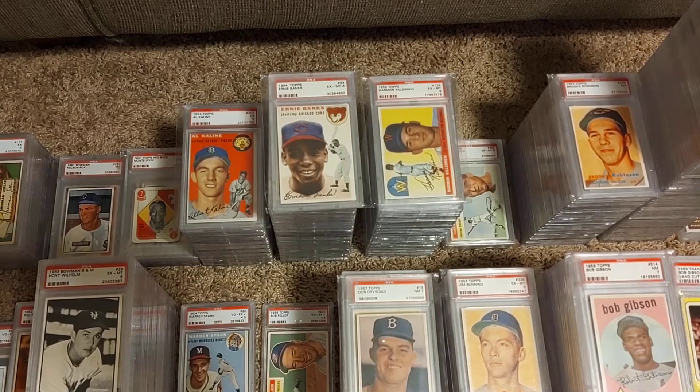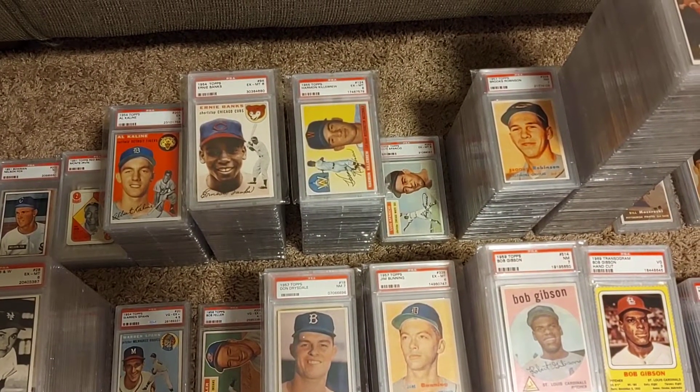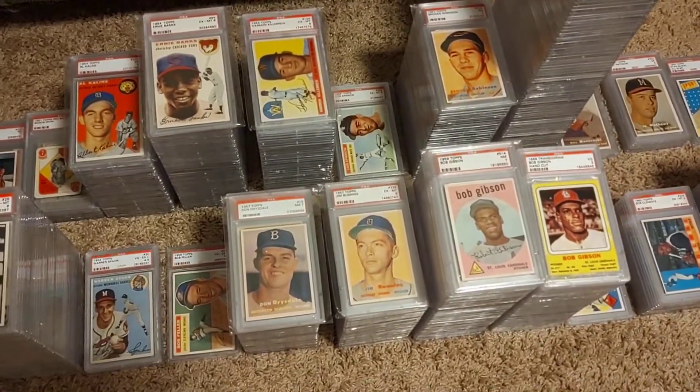I do not have his 55 Bowman — that's a short print as well. Really strong Harmon Killebrew collection, missing his 58, 59, and his 70, but other than that I've got most of his stuff. He had a long playing career.